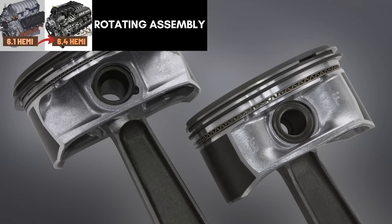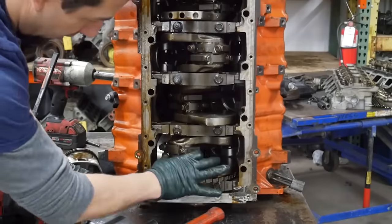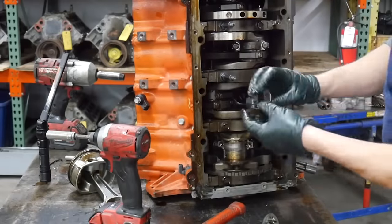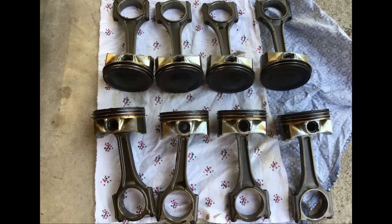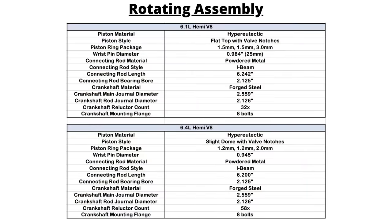As for the rotating assembly, the 6.1 has a forged steel crankshaft for better strength and stiffness, and uses hyper-eutectic pistons with a floating pin design. The pistons are 4.055 inches in diameter and weigh 435 grams, and the connecting rods measure 6.242 inches center line to center line in length. These pistons have a flat top surface, and four double oil jets have been attached to the base of the main oil galley to cool the pistons. The stock compression ratio is 10.2 to 1. The 6.4 Hemi also has a forged steel crankshaft and uses hyper-eutectic pistons with oil squirters to reduce heat and a floating pin design attached to a powdered metal I-beam connecting rod. In the cars and SUVs, the compression ratio is 10.9 to 1, and the length of the rod is the same as the Hellcat and Hellcat Redeye engines — 6.2 inches.